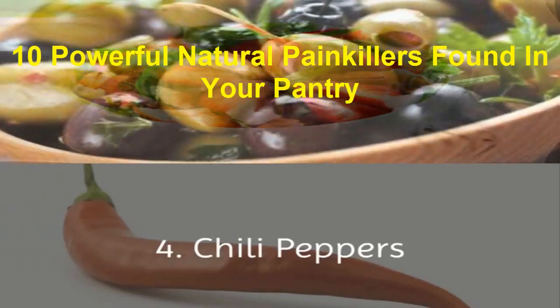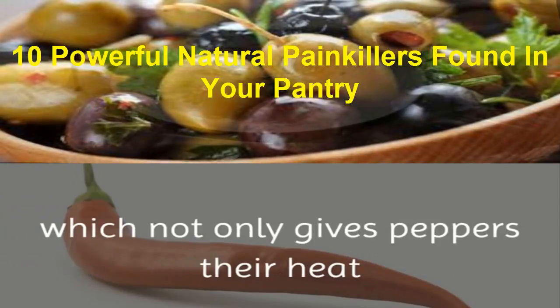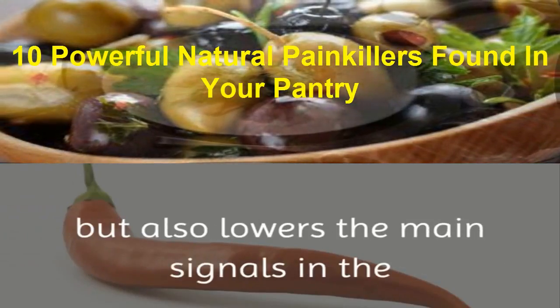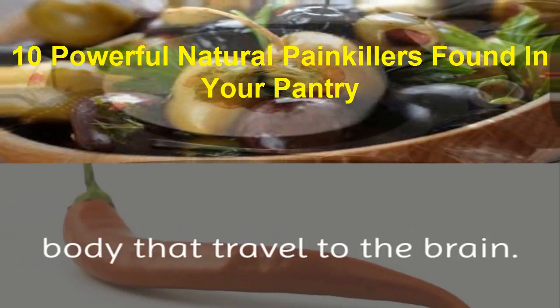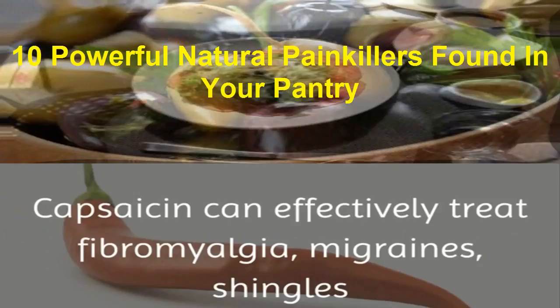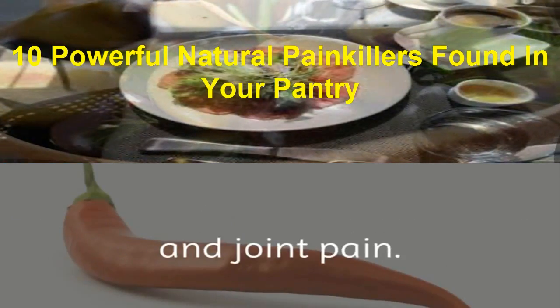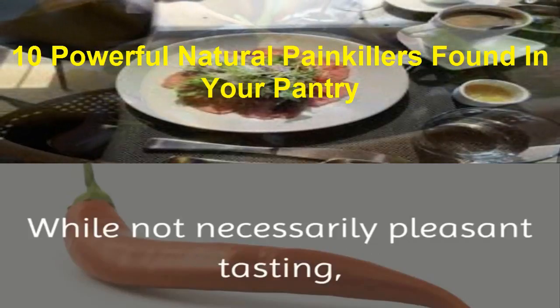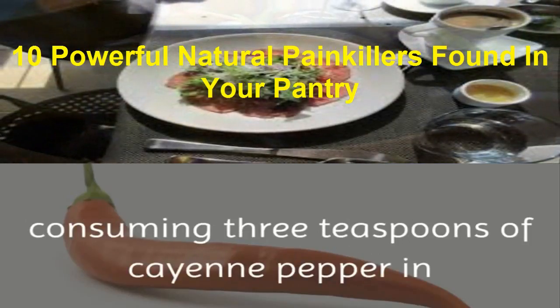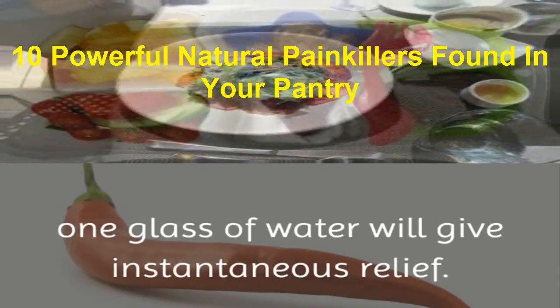4. Chili Peppers. Hot peppers contain a compound called capsaicin, which not only gives peppers their heat, but also lowers the main pain signals in the body that travel to the brain. Capsaicin can effectively treat fibromyalgia, migraines, shingles, and joint pain. While not necessarily pleasant tasting, consuming 3 teaspoons of cayenne pepper in 1 glass of water will give instantaneous relief.